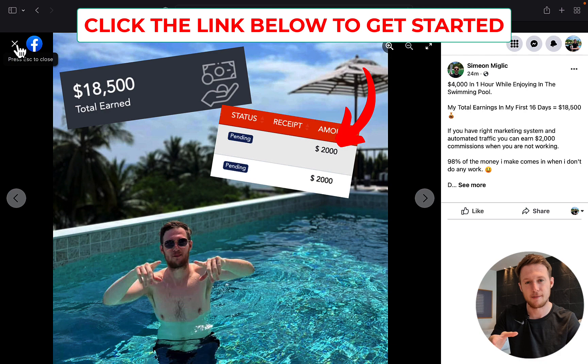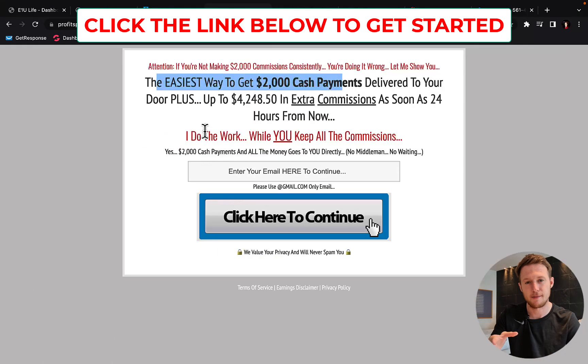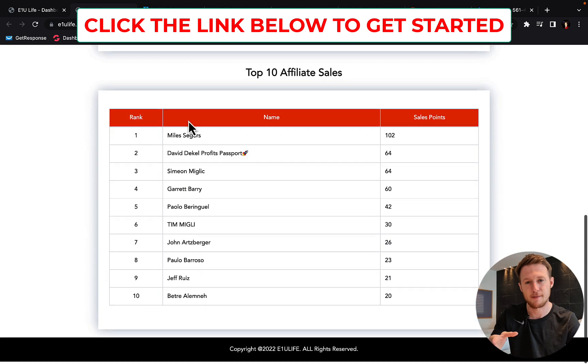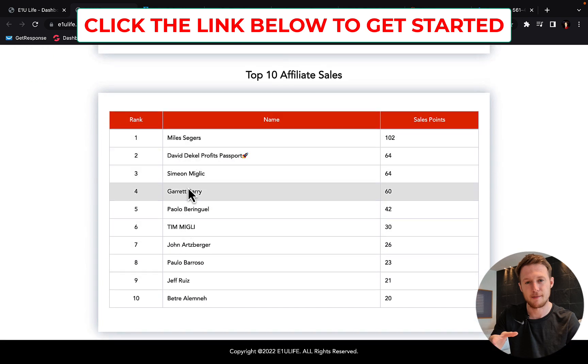I'm looking forward to seeing you inside Profits Passport System. I would like for you to be on this leaderboard and be one of the super affiliates for this marketing system — you can be up here making a lot of sales and a lot of money. But you have to make the decision and join right now through the link below the video.